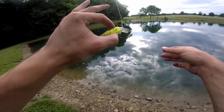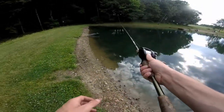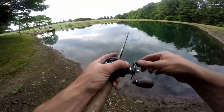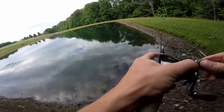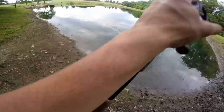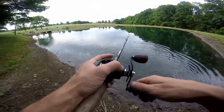Alright guys, switching up to this little squarebill right here - a little Live Target squarebill. Hopefully this will do a little bit better than the topwater did. They didn't seem like they were into eating a topwater for some reason. There we go - got that bait as soon as it hit the water! Get out of here, you little rat.